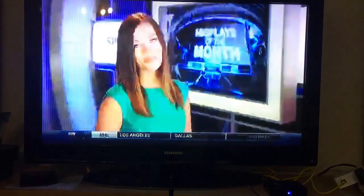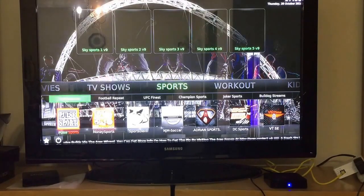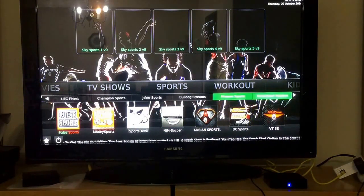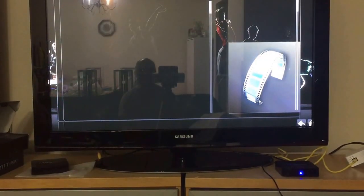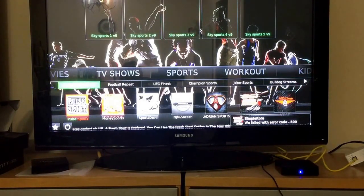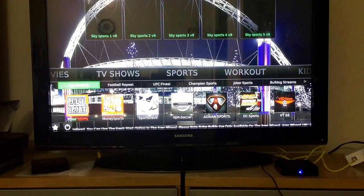If you don't find something in Sports Devil, you have all these other add-ons to check out — Joker Sports, Bulldog, Phoenix Sports, which is something huge, and DC Sports. You have all of these add-ons with more and more channels. Some have pre-recorded content and some have live, so just check them out yourself.